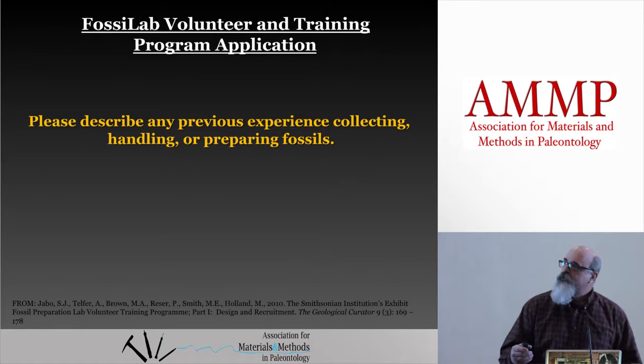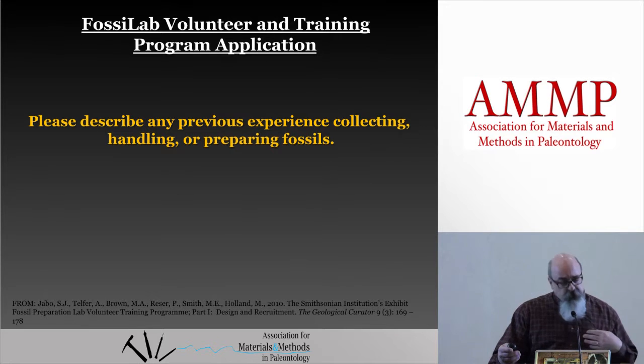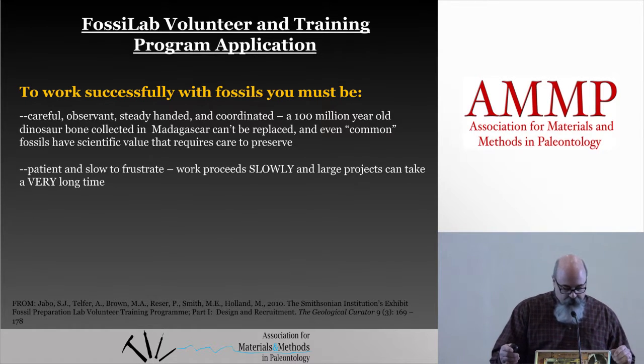Our fossil lab manager, Abby Telfer, came up with an enlightening application process for our paleo training volunteer fossil lab program. It included a description of the work as well as a questionnaire. We had applicants fill this out to see if they might have the mind and skill sets to work in the prep lab — and this was for their sake as well as ours. We started with a basic question: did they have any fossil handling experience? Then we moved into the requirements of the lab, and demands about the job that you might not think about besides coordination and manual dexterity. It gave the enrollee insight into what sort of personality is best suited for preparation.